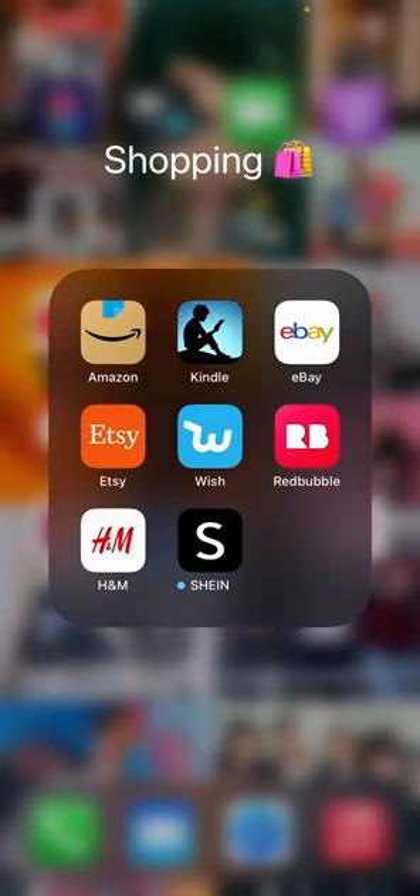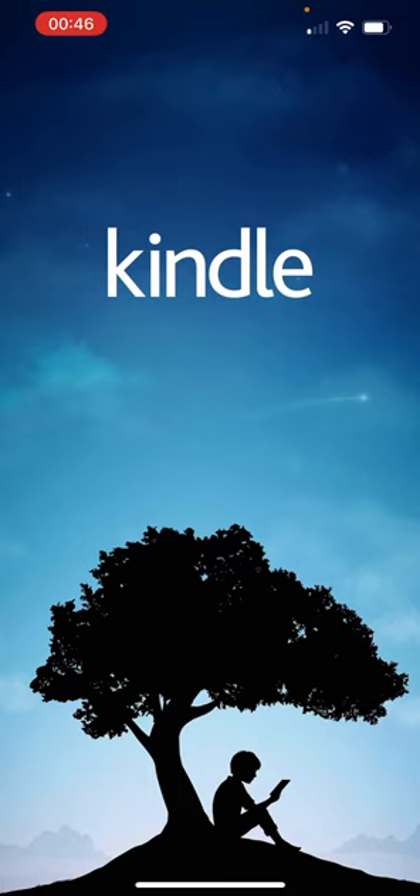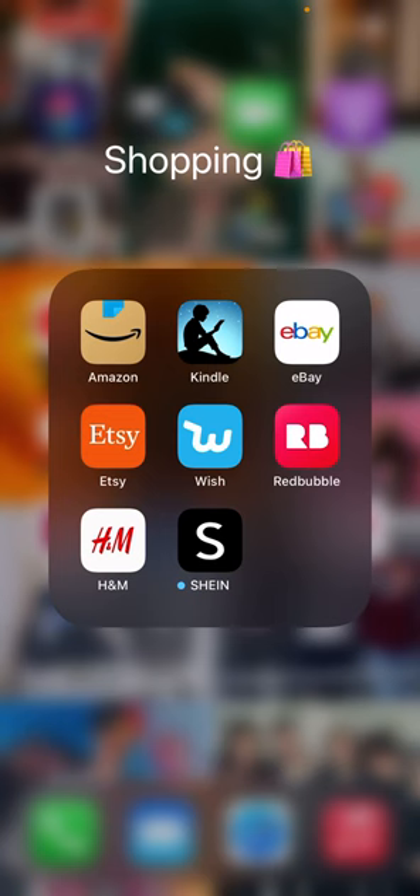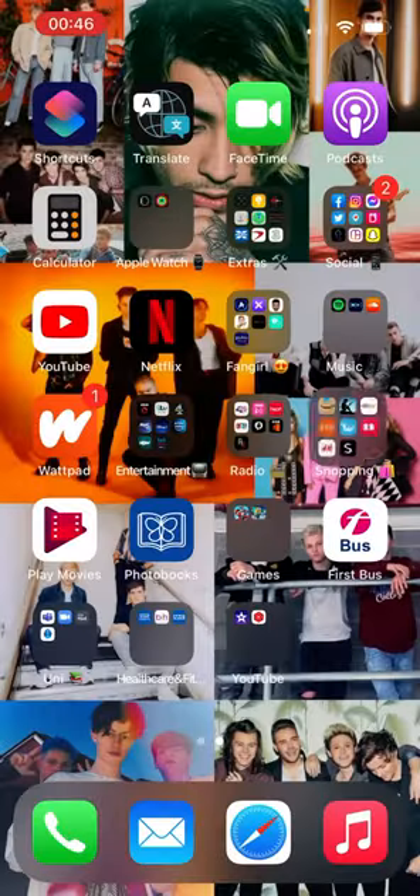The Shopping folder — we have Amazon, Kindle (which is where I have some other books), eBay, Etsy, Wish, Redbubble, H&M, and Sheen. We also have Google Play Movies and Photobooks.